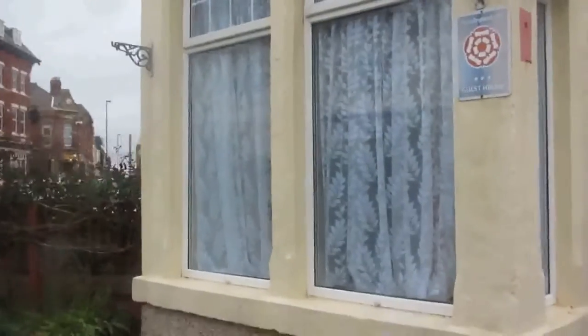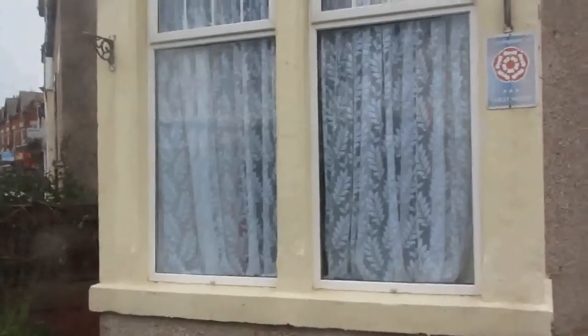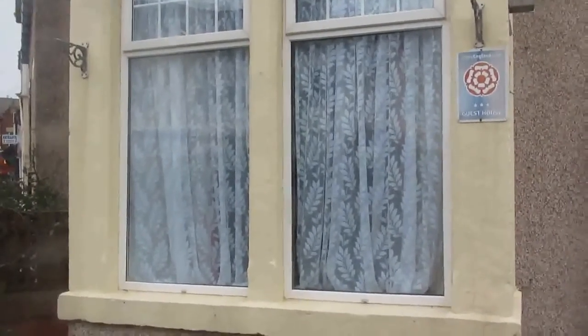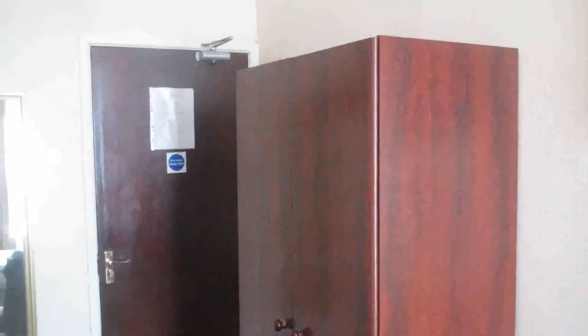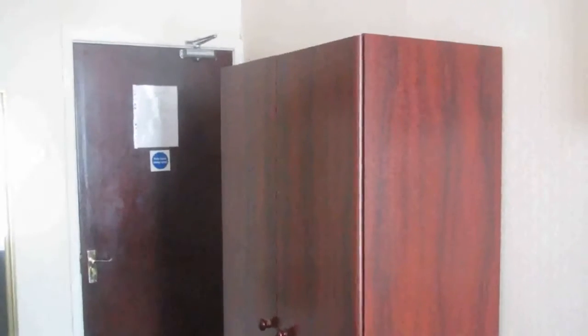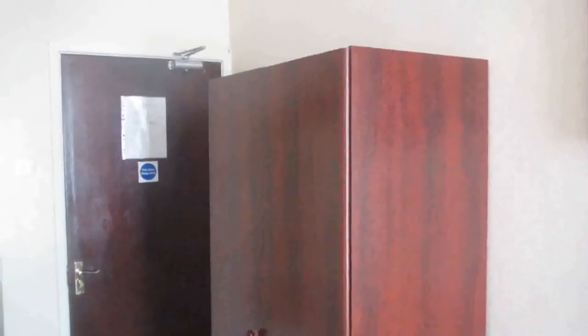I'm moving to room three because somebody else can use that ensuite room. Thursday evening and I've been moved from room number nine downstairs to room number three upstairs. A very pleasant single room.